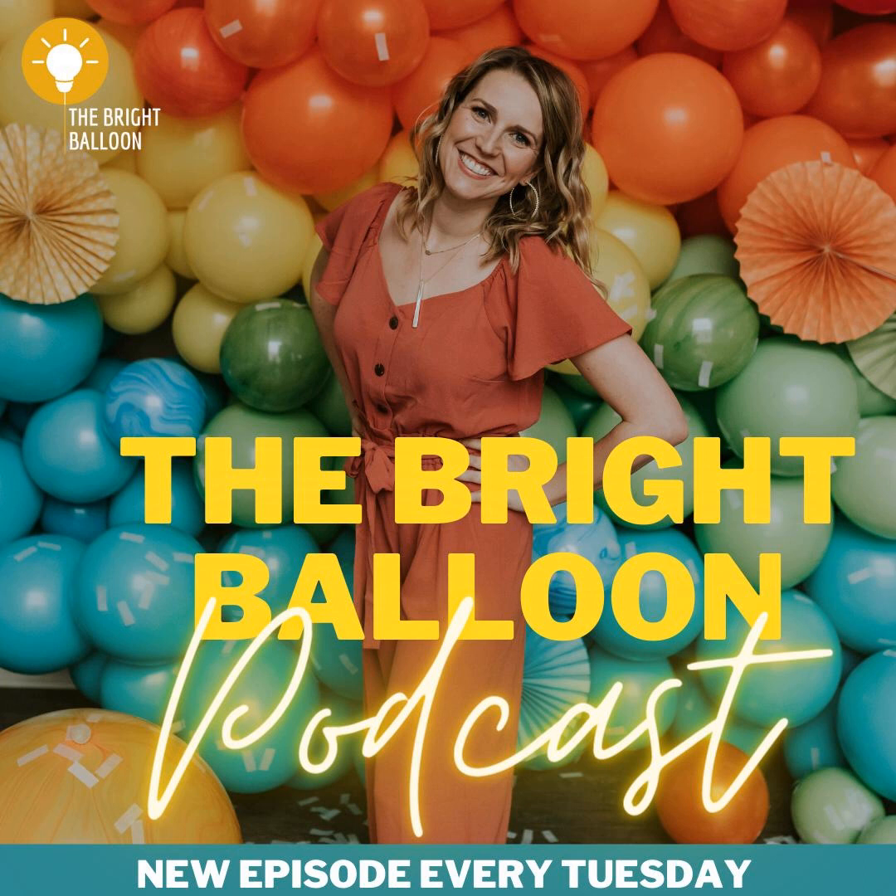If you haven't checked out Having a Party Wholesale yet, what are you waiting for? Our friends over at Having a Party have set up a special coupon code just for listeners of the podcast. Use code BRIGHT BALLOON for 5% off the next time you check out at Having a Party. Head over to havingaparty.com for your next balloon order.